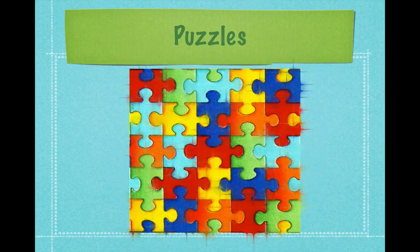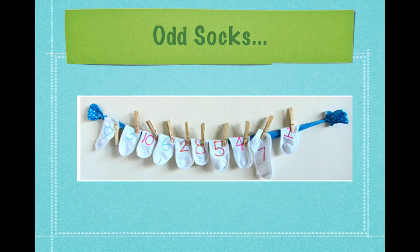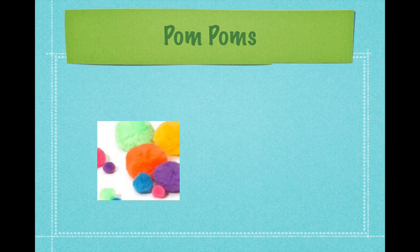Puzzles are a great way to learn spatial reasoning. Take those odd socks that you find around the house or at a Goodwill store and number them. Get the children to hang them on a clothesline in the right order. Buy inexpensive pom-poms and have the children sort them by color, count them, or estimate how many there are in a jar.